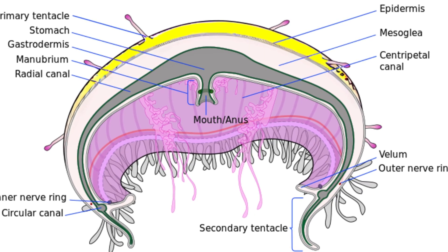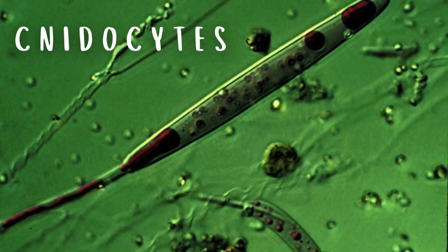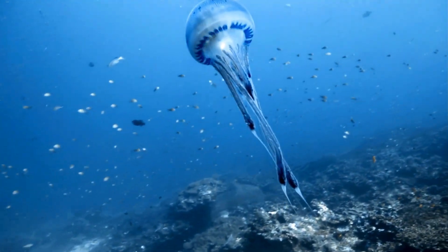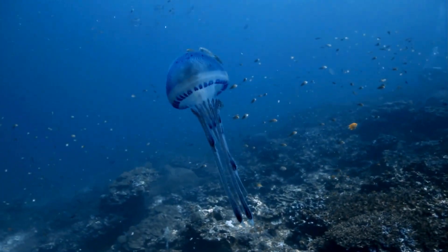The outer layer, the epidermis, is where things get interesting. Here, specialized stinging cells called cnidocytes reside. These microscopic venom-packed harpoons serve as the jellyfish's primary weapon, allowing them to stun prey despite lacking complex hunting behaviors.